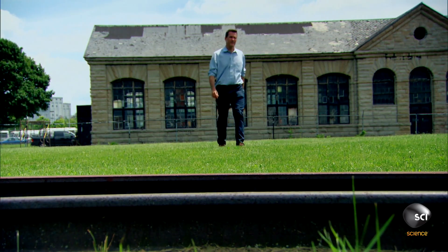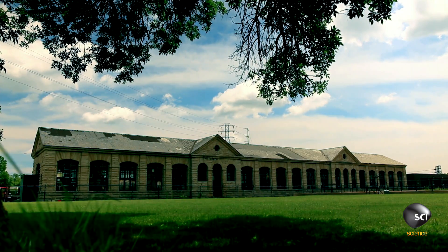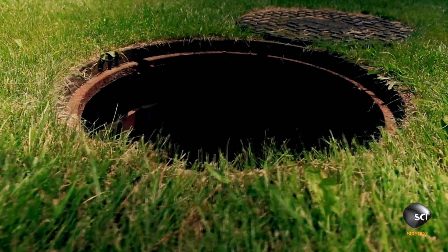Engineer Andrew Smith has tracked down the site of the Adams Power Plant, where tunnels redirected water from the Niagara River down this huge drop, driving electricity-generating turbines.